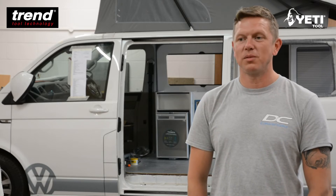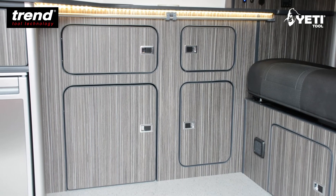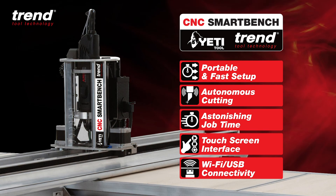Replicating what we do on a daily basis has massively speeded up our process — from around about three days to cut and build a kitchen, we can now cut an entire kitchen for a van in just under an hour. So it has massively improved what we're doing and also the quality as well.